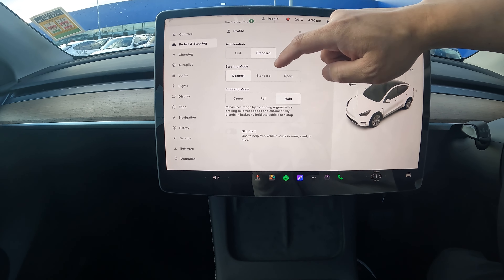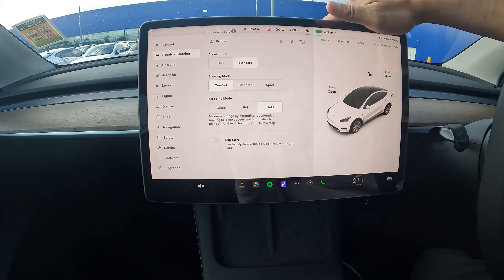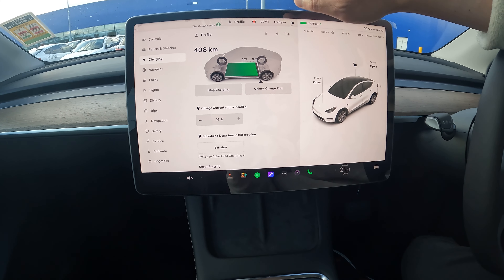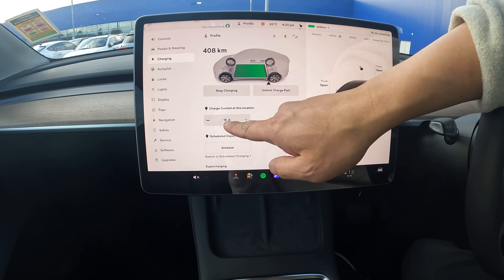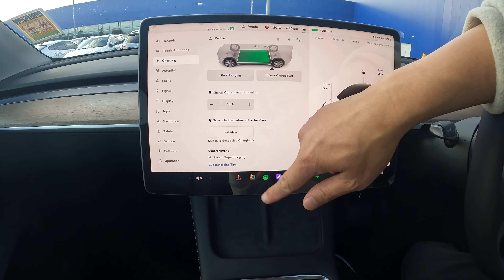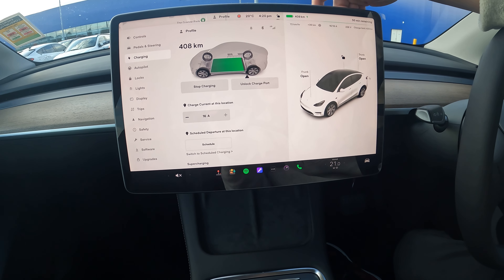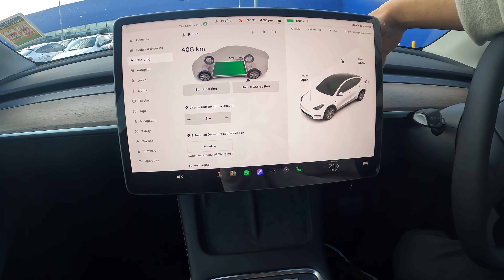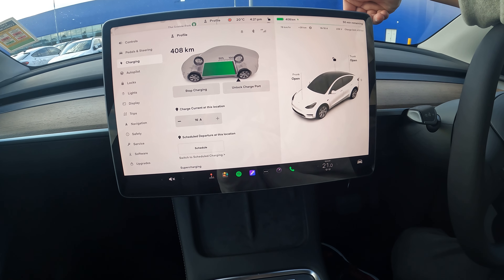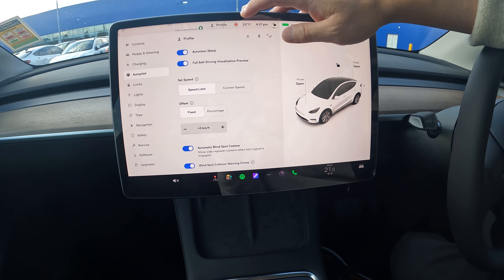Standard acceleration is when it really shows how fast it is. Steering has standard and sport modes I haven't tried yet. There are stopping modes to play with. Under charging it shows the current charge rate — at home I'm getting 8 amps, which is not as fast as this Chargefox charger. I haven't done supercharging yet, but when you are charging you can press to unlock the charger. If you're worried about someone pulling the plug out, they can't — it's actually locked in.